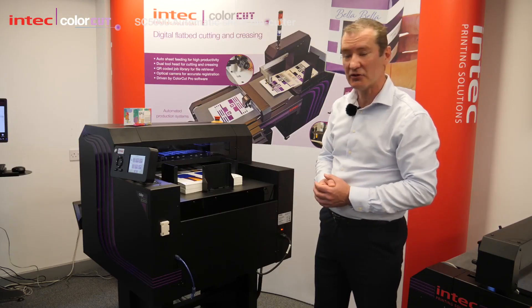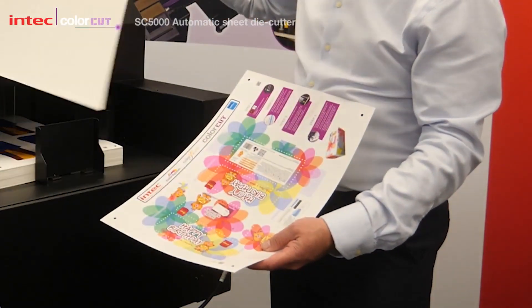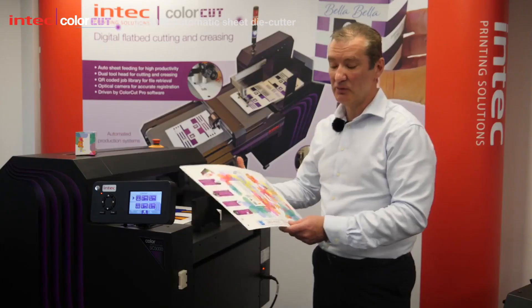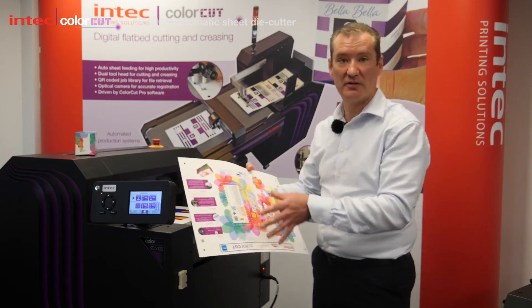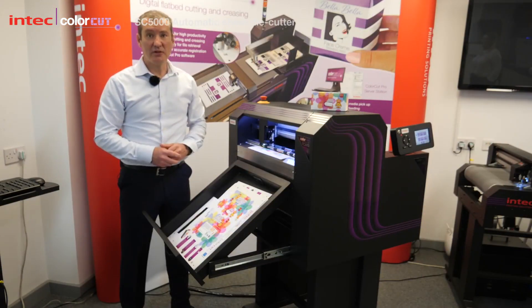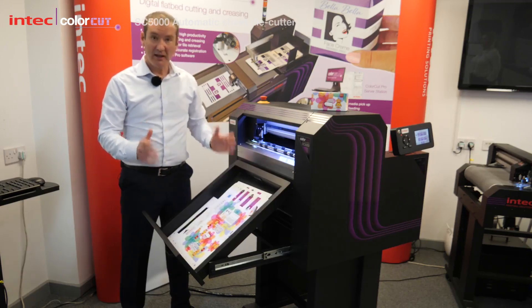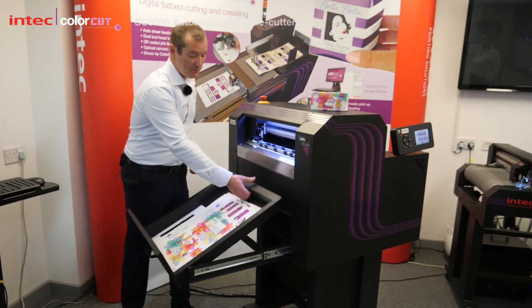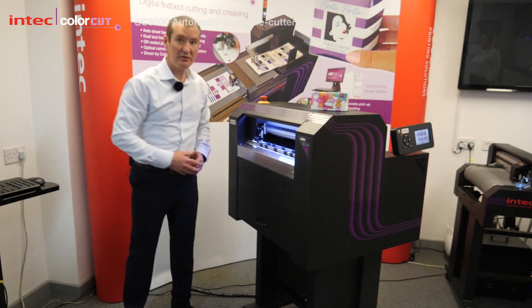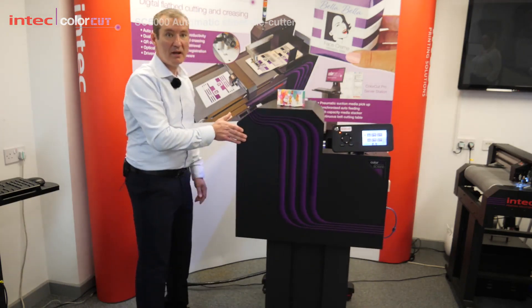We designed this machine to work in any print shop with any skilled operator. So even if the sheet is placed the opposite way round into the device, it will read the opposite QR code and auto-rotate your cut file so your jobs are still cut correctly. We're also aware that a lot of printers don't have a lot of space. So once you've finished cutting all your jobs for the day, all you need to do is simply fold down the retractable exit tray, close the tray, and then use the special wheels to roll it back away and store it.